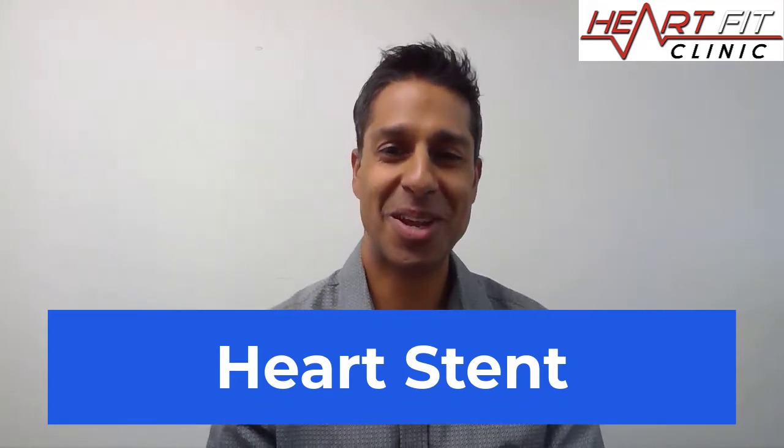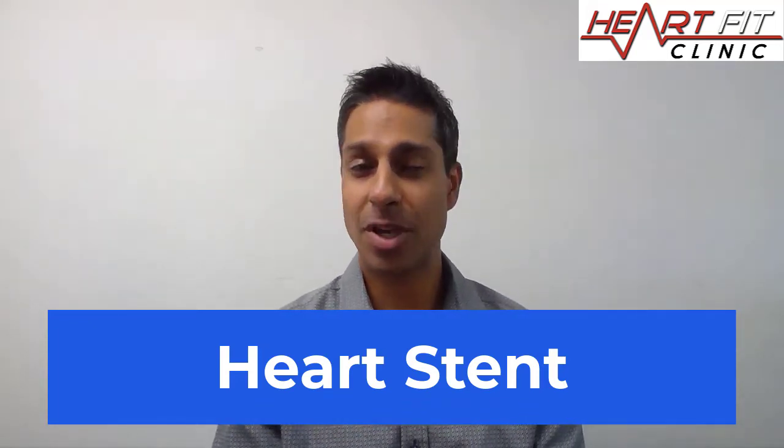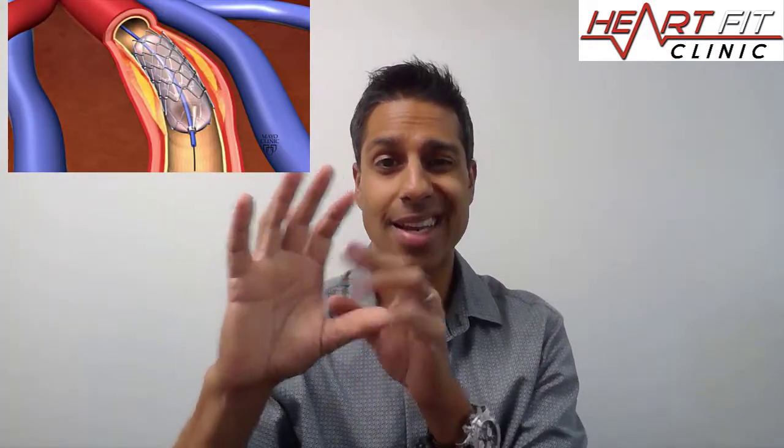Heart stents. I've done many videos on heart stents — how long they last, or when I should put one in. So let's just talk about heart stents. Basically, what happens is we go inside the arterial wall, and if there is a plumbing problem, then we want to put a heart stent in and open it up.